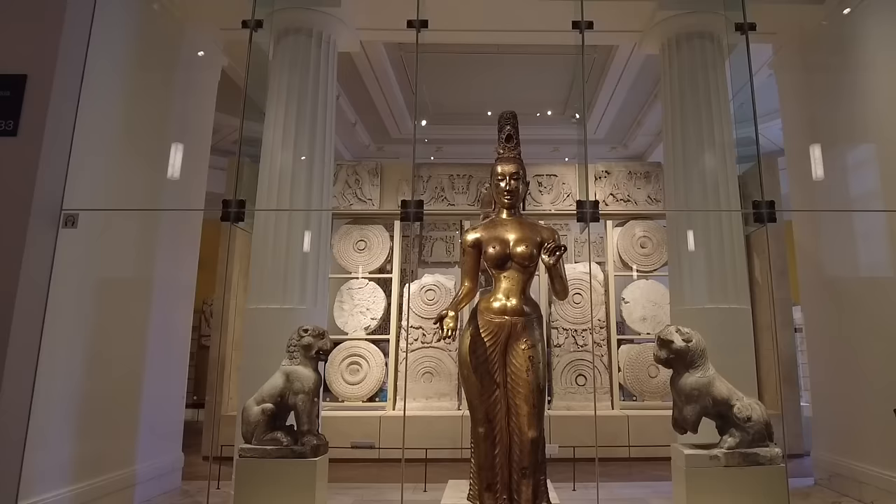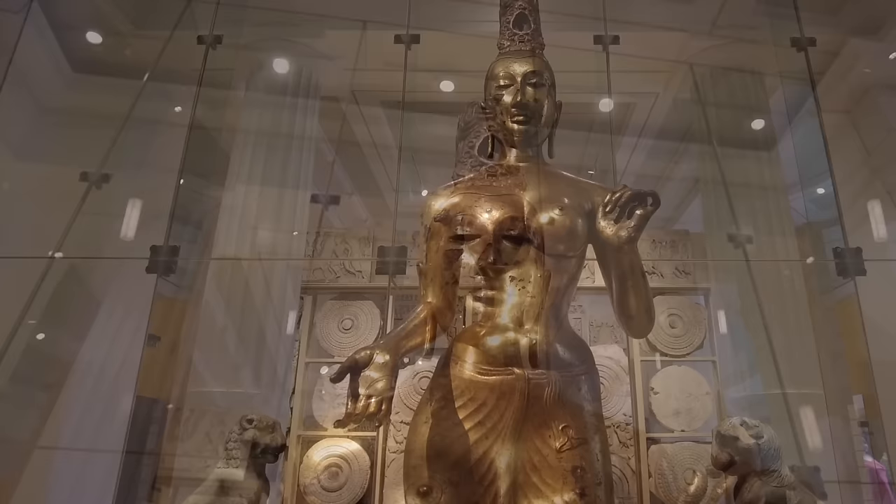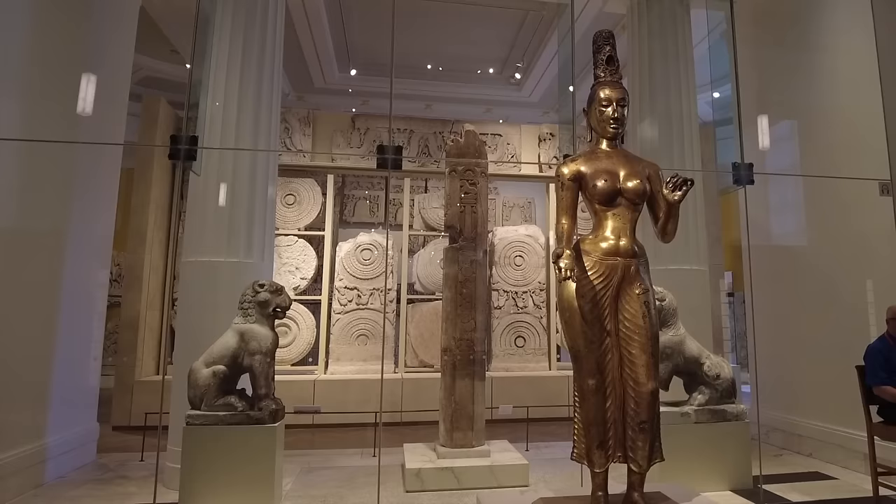We're lucky to be able to see her now, but for the first century she was here she was kept in something called the porn room, which I'll tell you about shortly. This is a three-quarter life-size statue depicting the meditation deity Tara, dating to around 700 CE — almost the same time as the Sutton Hoo. She was discovered buried beneath the ground in Sri Lanka in the 18th or early 19th century.